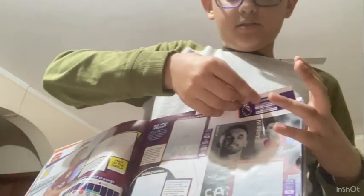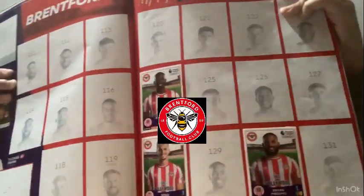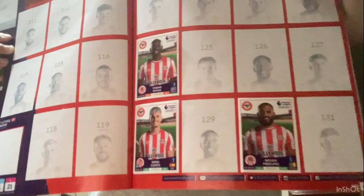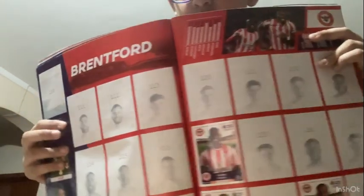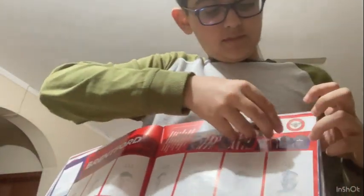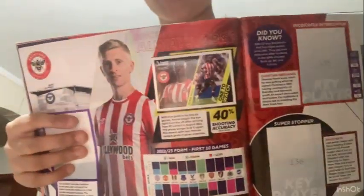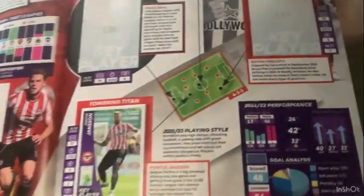The next team is Brentford. Not much progress with this side - there's only three players: Ivan Toney from Congo DR, Sergi Canós from Spain, and Bryan Mbeumo from Cameroon. There's also their kit, and the stats page has a 'one to watch' special card. The captain is Pontus Jansson, labelled 'the towering titan', with a short description.